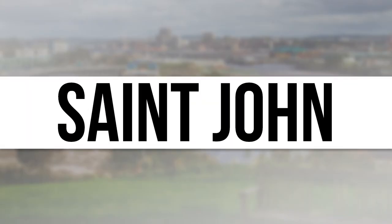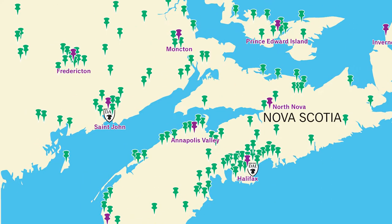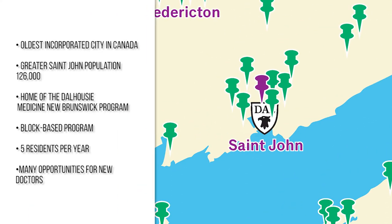St. John, historic Port City. Overlooking the majestic Bay of Fundy and the world's highest tides sits St. John — a bustling port city with a rich seafaring history. St. John is home to Dalhousie Family Medicine New Brunswick, one of Dalhousie Family Medicine's nine residency training sites. And it might just be the place for you and your family medicine training.